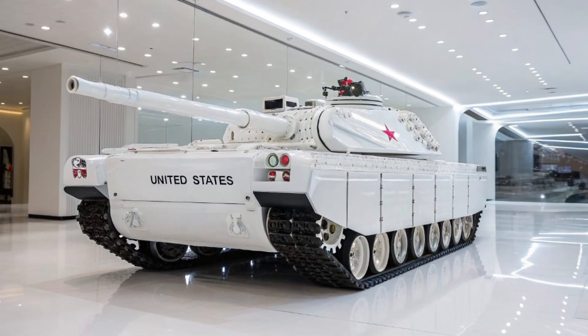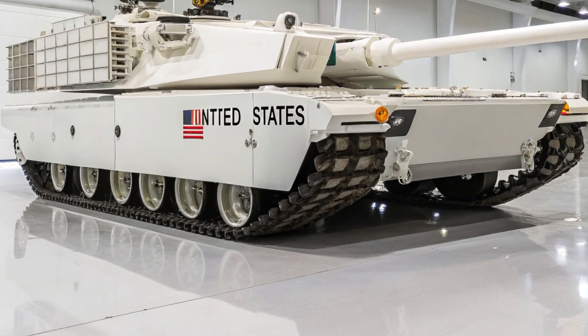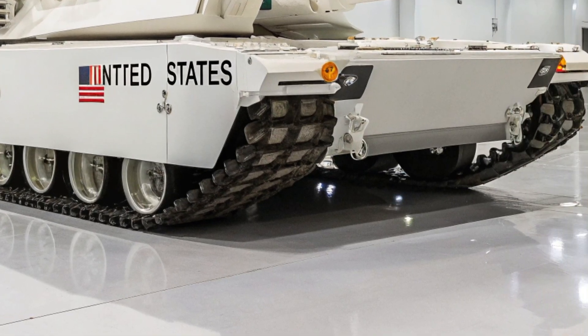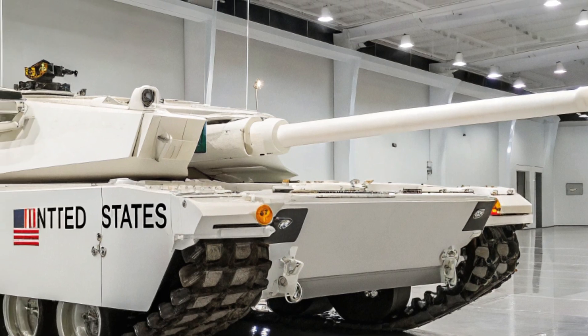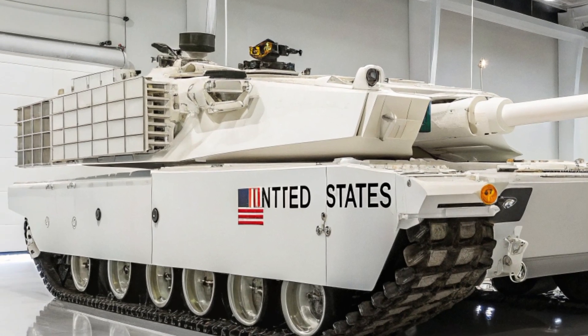The tank's stealth features extend beyond its hybrid drive. Its angular design and radar-absorbing materials reduce its radar signature, while advanced thermal management systems make it difficult for infrared sensors to track. This makes the T-91 a formidable hunter on the battlefield, capable of striking first and disappearing before the enemy can react.